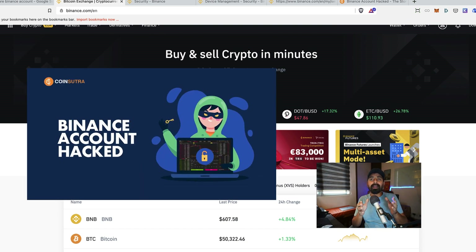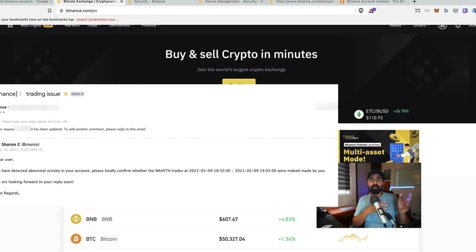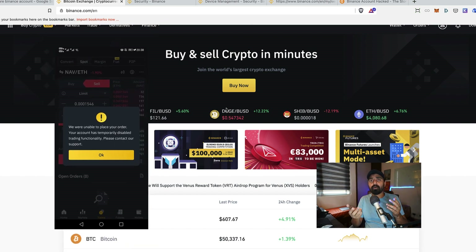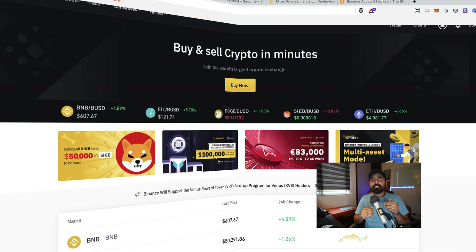A background story: a few days back my Binance account was hacked. I woke up seeing an email from the Binance team saying they'd seen weird transactions and trades on my account and had frozen trading and withdrawal activity. Luckily I didn't lose any funds, but my trading was blocked for a few days and I had to go back and forth with Binance to resume my account. It was a tiring experience and I don't want you to go through that.